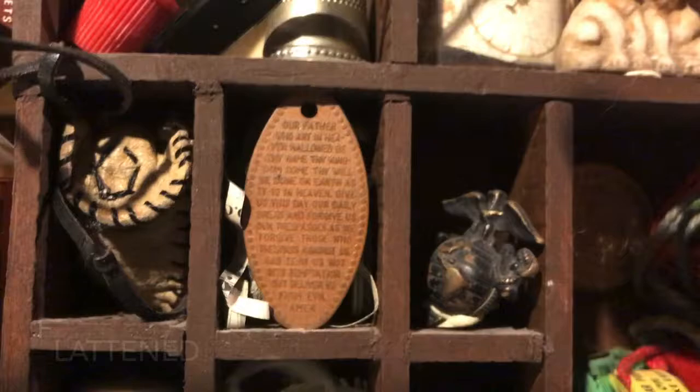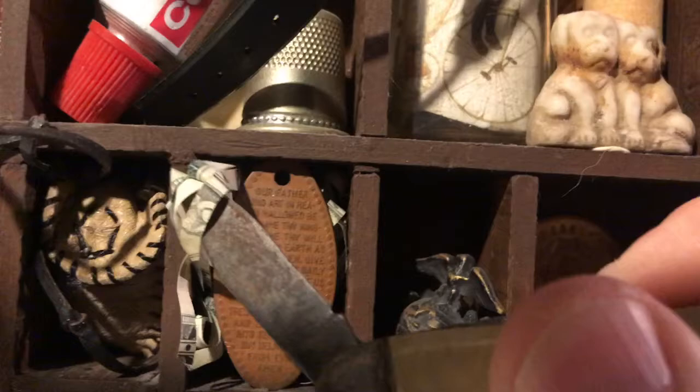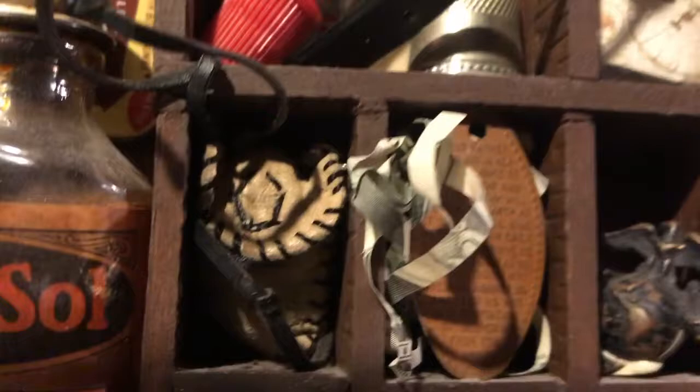Behind this copper penny that has the Lord's Prayer printed on it, it's a bunch of shredded money. I had a student give it to me — to be honest, I don't know where he got it. I'm not sure of the story behind that.